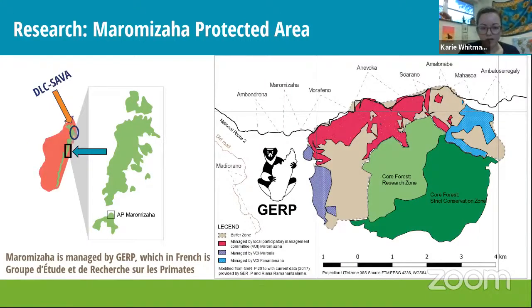The protected area where I work is called Maramiza, in the east of Madagascar in a rainforest environment. The Duke Lemur Center SAVA project is in the north. A lot of protected areas in Madagascar are managed by local organizations — in this case, GERP, the Group for the Study and Research of Primates in French. GERP manages trails, oversees researchers, patrols to prevent illegal logging, and helps people around the forest with livelihoods like fish ponds, farming, and even beekeeping to sell honey.